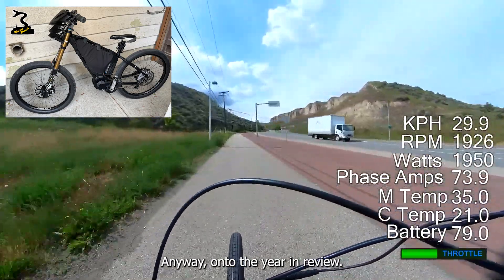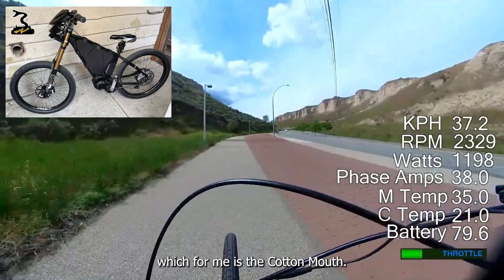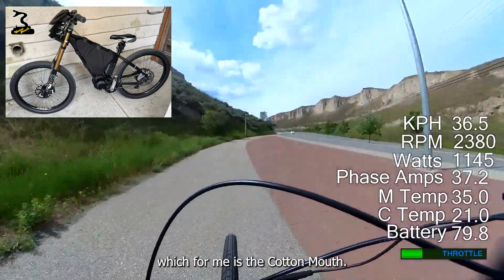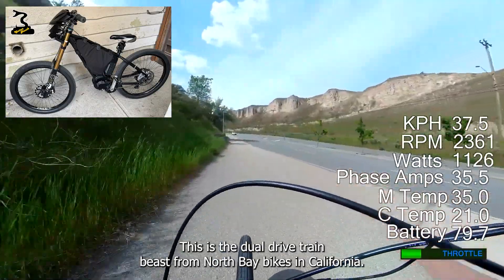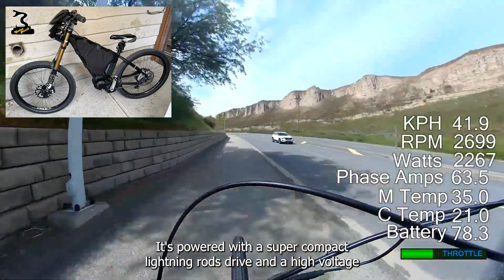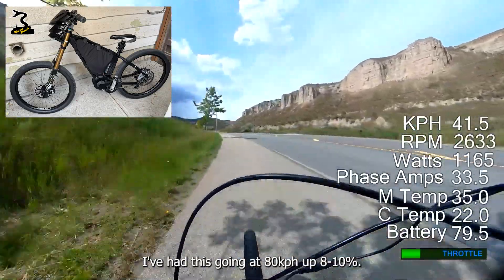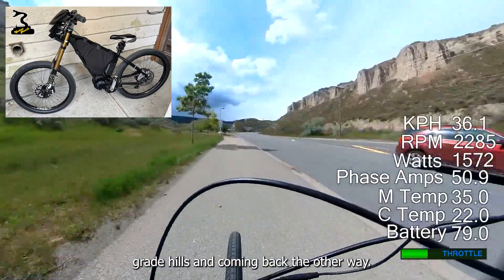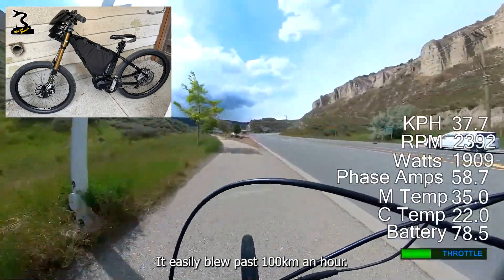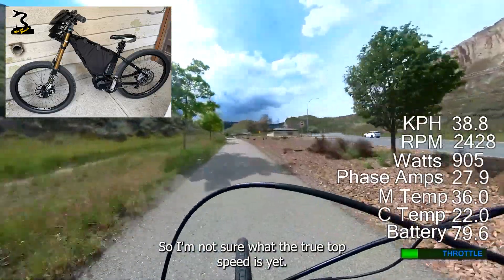On to the year in review — the absolute best thing from the year for me is the Cottonmouth, the dual drivetrain beast from North Bay Bikes in California. It's powered with a super compact Lightning Rods drive and a High Voltage controller kit. I've had it going at 80 kilometres an hour up 8-10% grade hills, and coming back the other way it easily blew past 100 kilometres an hour, so I'm not sure what the true top speed is yet.